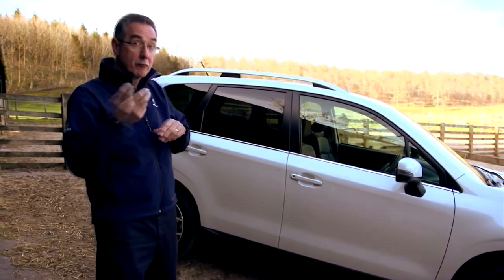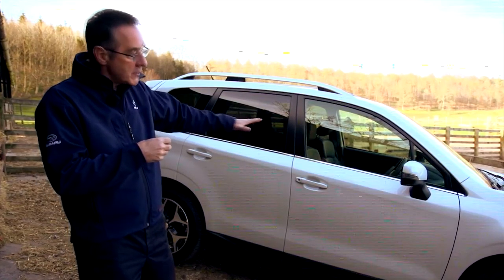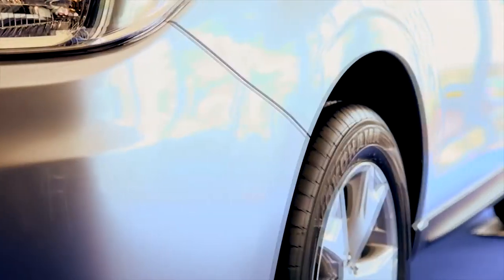From this angle you can see the styling really illustrates toughness and strength, with the high side panels and the clearly defined wheel arches.